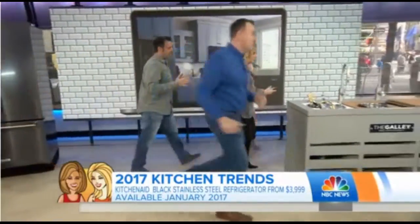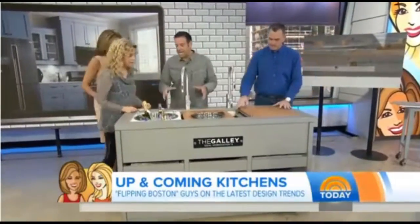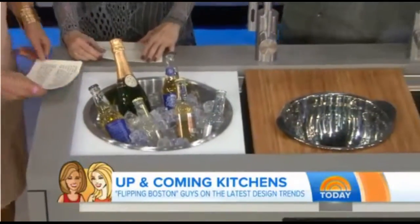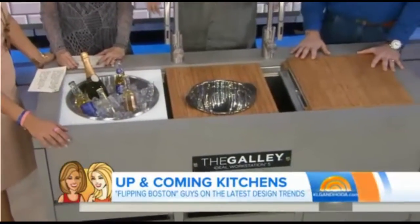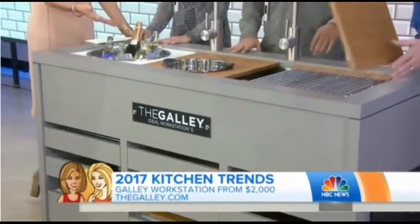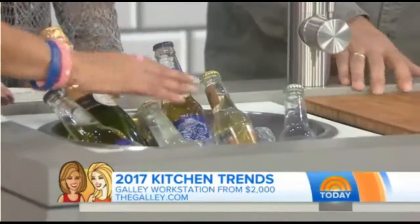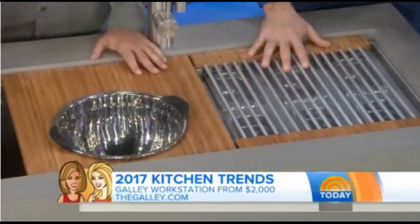This is the best thing since sliced bread. It does it all. The hub of the house is the kitchen, and this is the hub of the hub. This is where it all starts — it's a workstation, a prep station, and a display station. And a wine cooler! You can set this up in your kitchen any way you want. This is a real sink in someone's house.